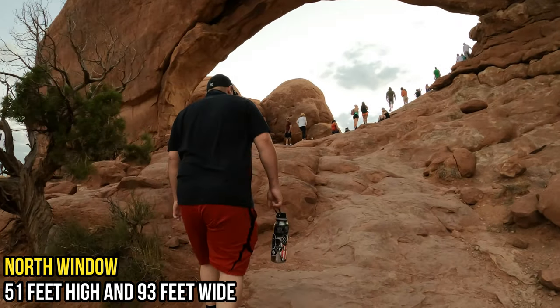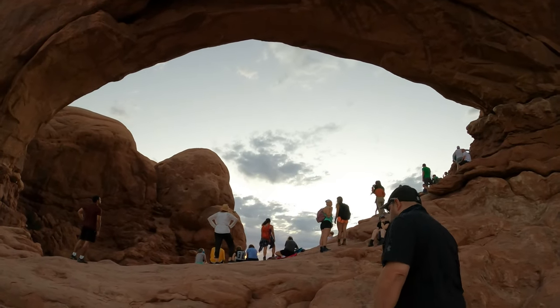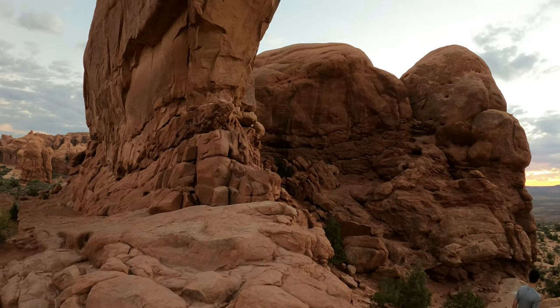Arches National Park is home to the largest concentration of natural windows and arches in the world, and no matter how many times we have visited this place, it never fails to amaze us.